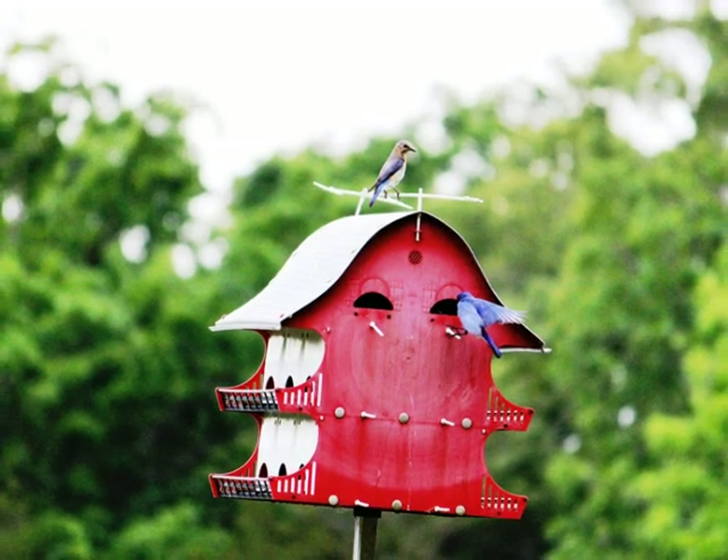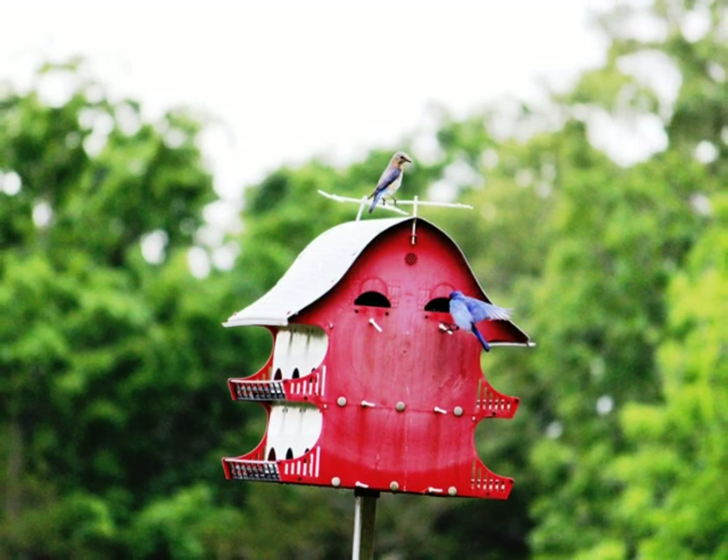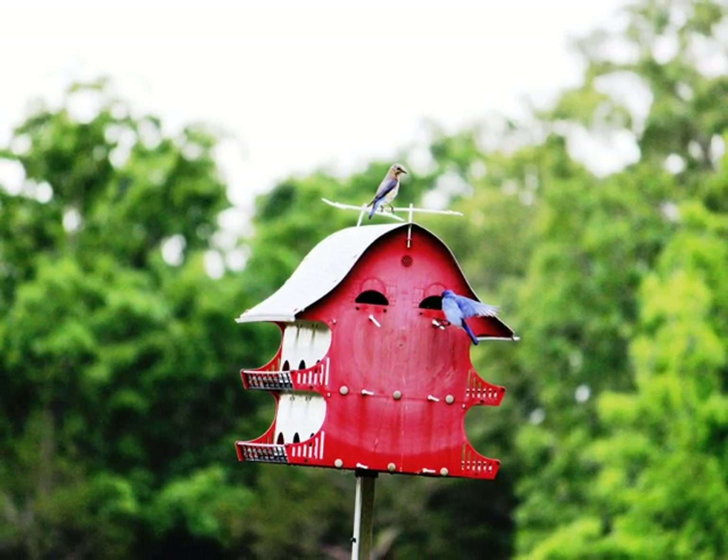Here you see the male bird leave the perch and make his way into the penthouse. And for the next several slides, you'll see him enter the door and disappear into the pair's penthouse nesting place.